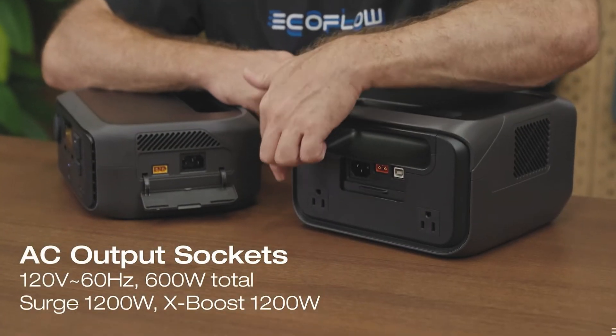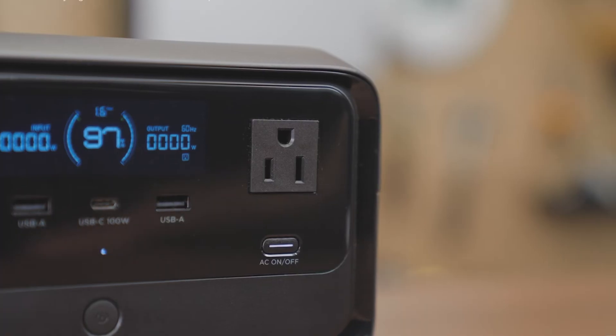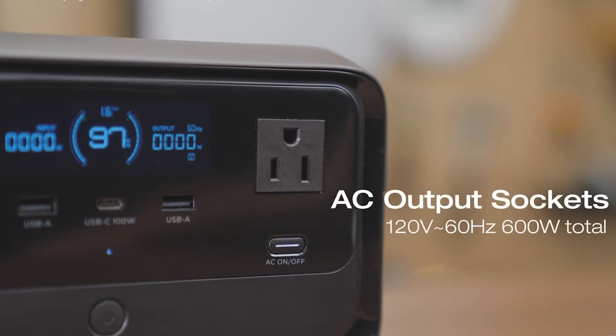And speaking of clean, two of the three AC outlets are now on the back of the River 3 Plus instead of them all being on the front. This helps manage cords better and looks nicer.